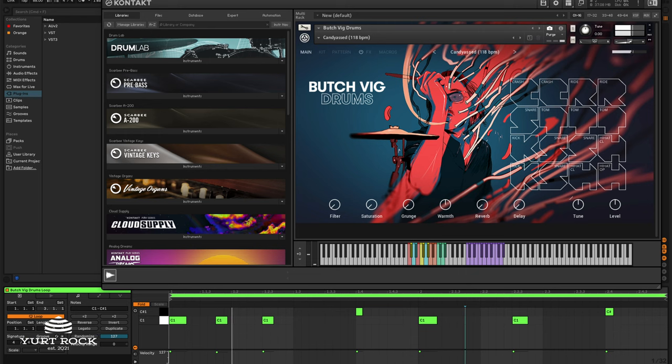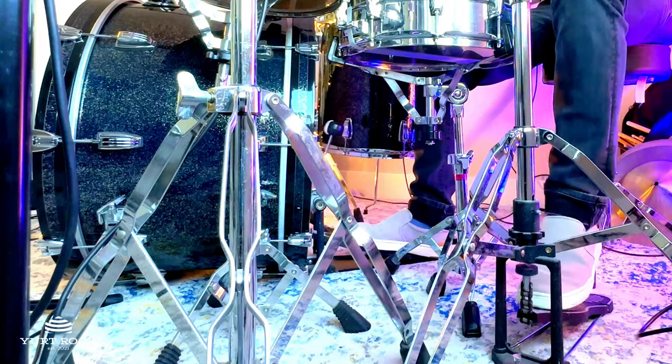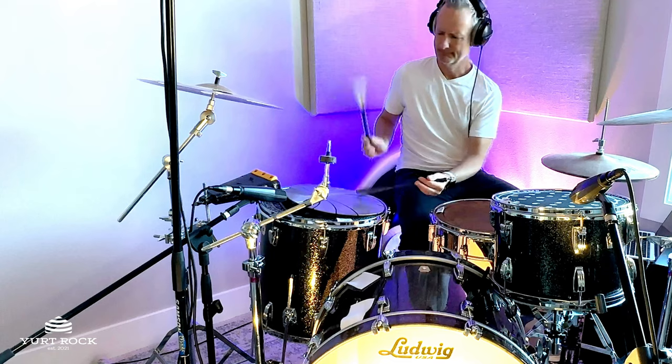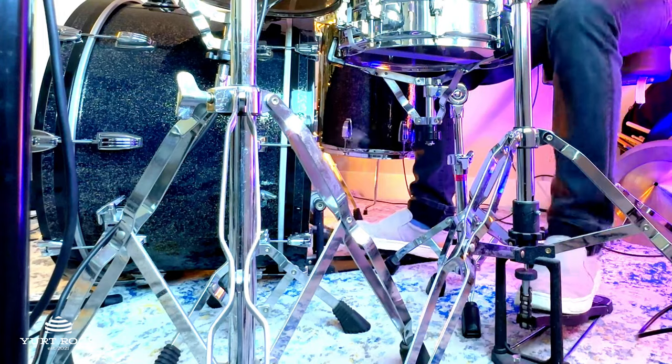I quickly went from reference mode to beat making mode. I programmed a syncopated beat just using the kick and snare from Butch's kit, and then layered my own groove on top, utilizing my big Ludwig drum kit, some brushes, and a very unique percussion instrument called the Hadtoon, which was invented by my former teacher at Berklee, Jamie Haddad.